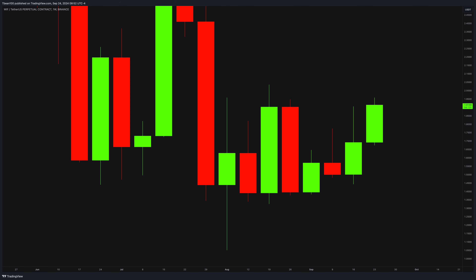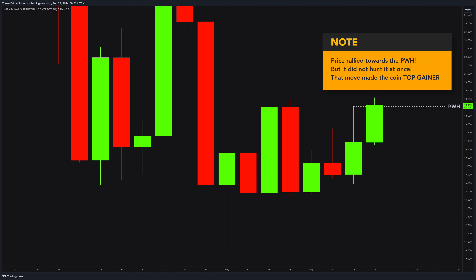So you will never miss anything. The weekly chart is really interesting — it is in a very long range. However, this coin gained the title of one of the top gainers today. Why did this coin become the top gainer? Let's see.